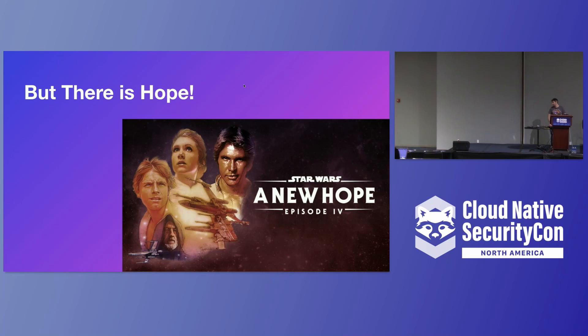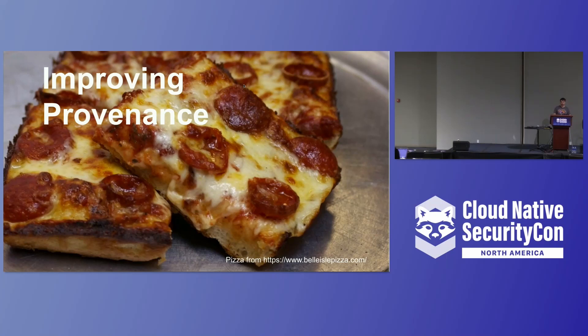I'm going to talk about some approaches to trying to fix some of these problems. A lot of this is what we can do today, but there's also a little bit about what's coming in the future and what we're working on.